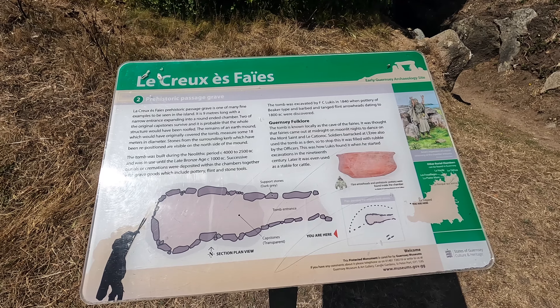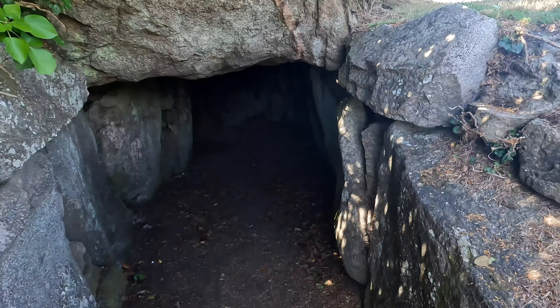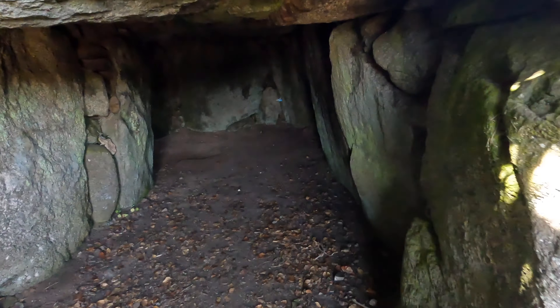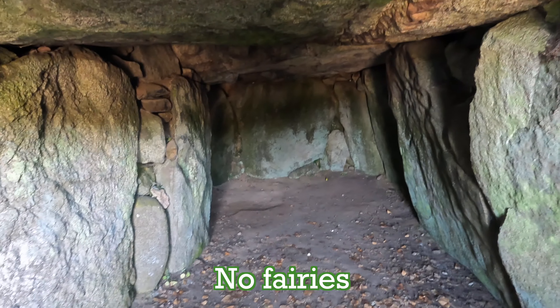Le Creux ès Faïes — the Fairy Cave. It is actually a Neolithic tomb, but locally it's known as the Cave of the Fairies. It is said that fairies came out at midnight and did moonlight dances.